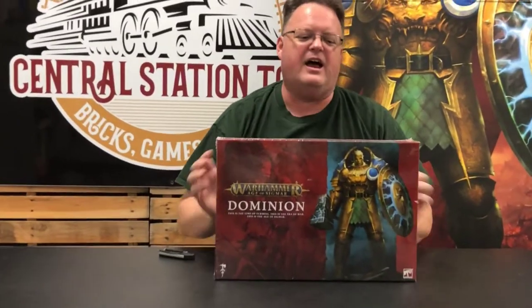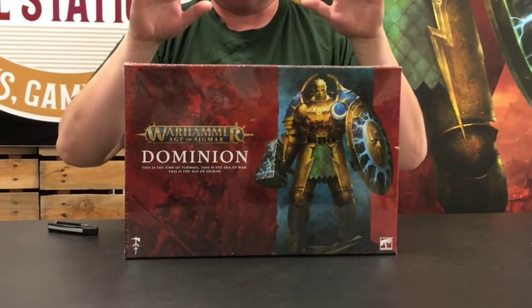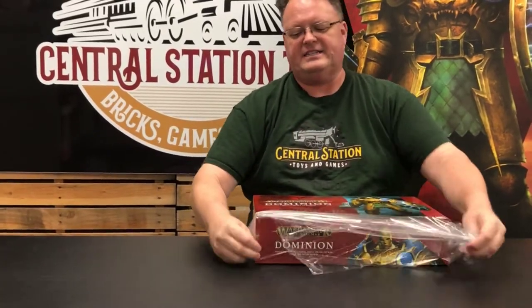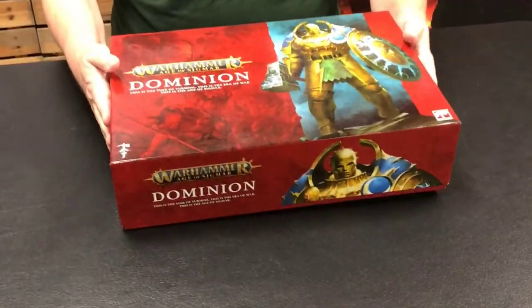Dominion is here. We have our store copy only right now, but it releases next Saturday, July 3rd, and it is available for pre-order right now. If you want to come in and take a look at what's inside, you're free to come into the store because we're going to open this baby up right now. Dominion is a $200 set. It launches July 3rd, and it is huge — lots of stuff.